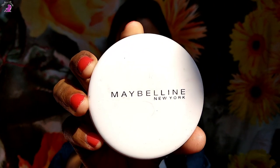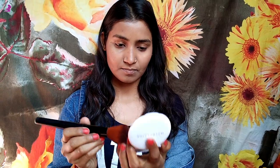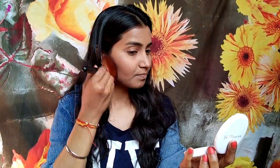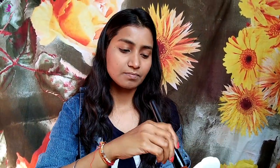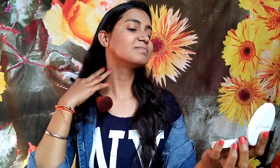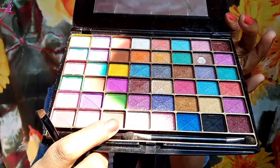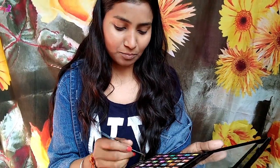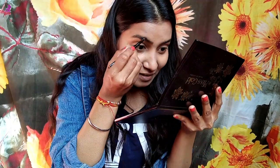Now I'm going to set my face with Maybelline New York compact powder in the shade Shell, using a fluffy brush. Make sure to tap off the excess product, then apply it on your face and neck. Moving on to eyebrows — I'm using a dark brown shade from an eyeshadow palette and filling my eyebrows with it.